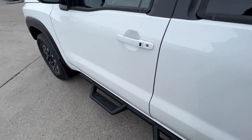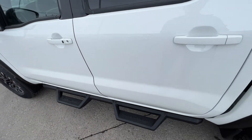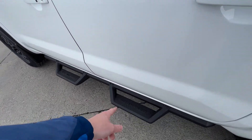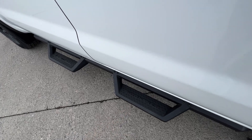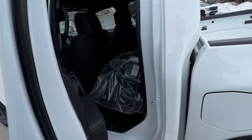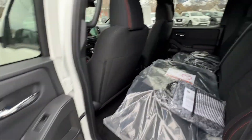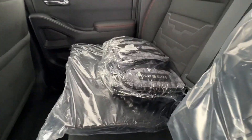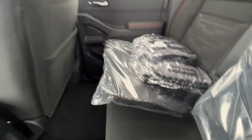Another thing that comes with the Pro 4X is these steps — they're steel steps that are going to help protect the side of the vehicle if you hit rocks, and obviously to help you get into the vehicle. They both say 'Frontier' on them so people walking by will know what it is. Inside, these are your floor mats which haven't been put in yet, and there's a Nissan backpack that comes with a brand new Pro 4X.